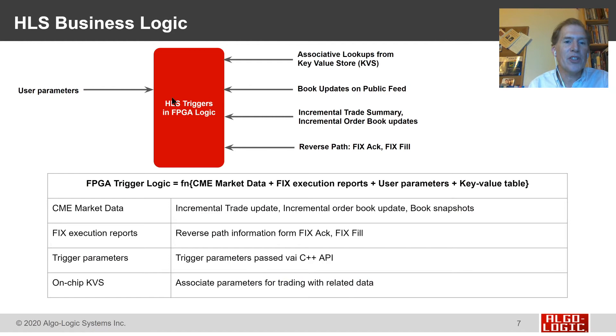More detail about the business logic that typically goes into the HLS block. We can have parameters from software setting up thresholds and limits. We use our associative key-value store so the action to take can be locked and loaded — an association between input market data events can be made instantly in the trigger block and sent to execute. Other events we look at include book updates on the public feed, incremental trade summaries, incremental order book updates, and for our own orders, fills and acks from the exchange. The combination of all these events are the inputs to our trigger block, allowing customers to define strategies that give immediate response to their trades.